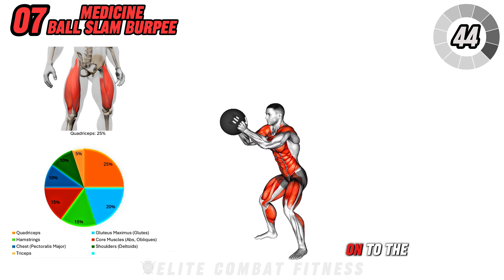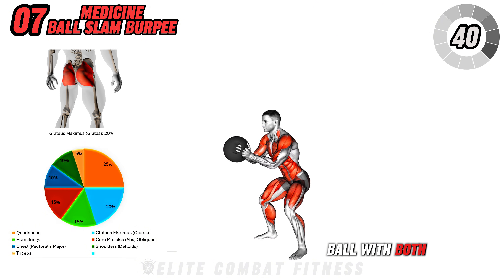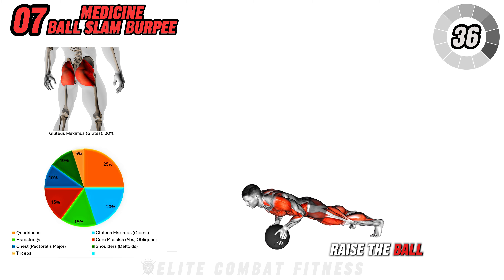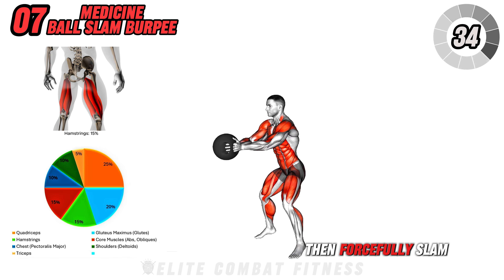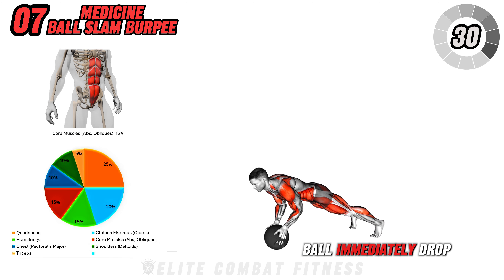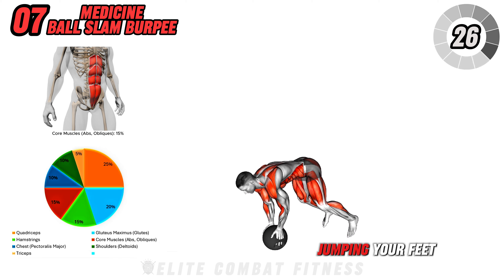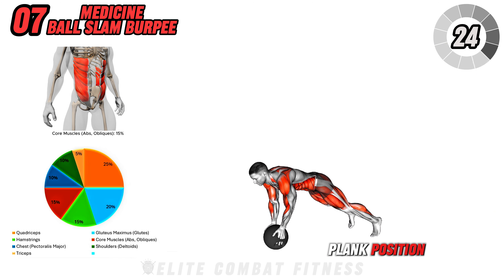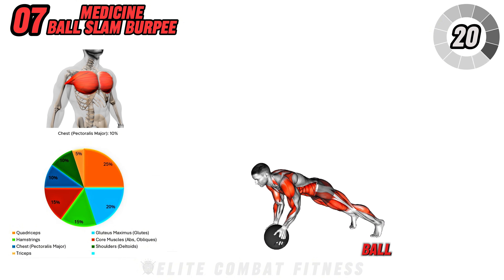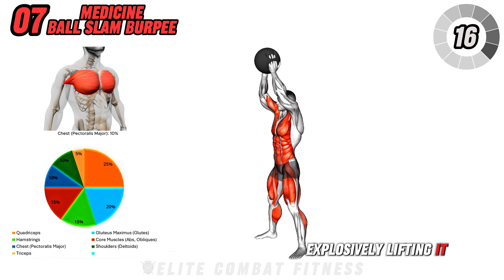Now we're moving on to the medicine ball slam burpee. Hold the medicine ball with both hands, standing with your feet shoulder-width apart. Raise the ball overhead, then forcefully slam it down onto the ground. After slamming the ball, immediately drop into a burpee by placing your hands on the ball, jumping your feet back into a plank position, and then performing a push-up. Jump your feet back towards the ball, pick it up, and stand up explosively, lifting it overhead again.